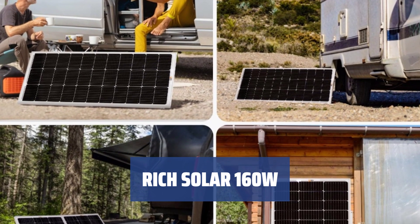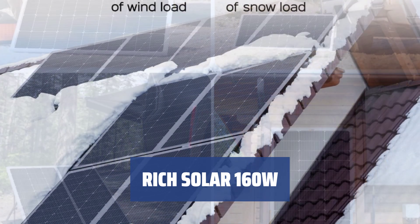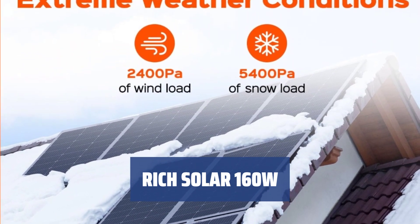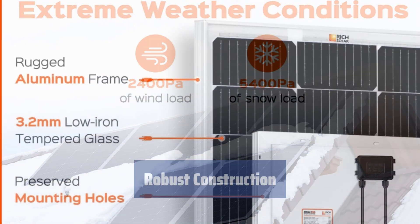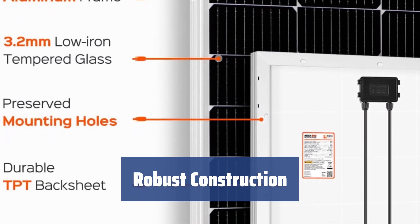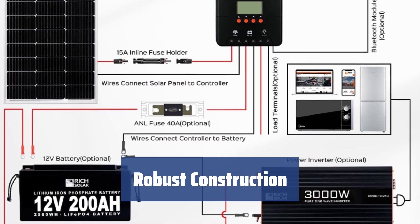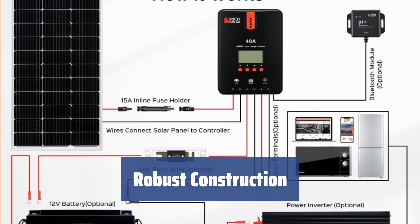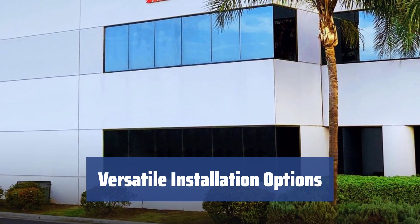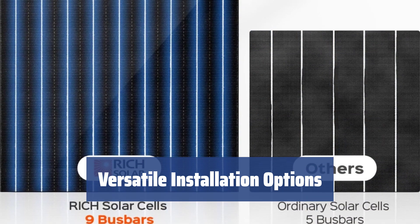Number 2. Looking for solar panels that can withstand impact in harsh weather conditions? Look no further. The Rich Solar panel is built to last, enduring even the toughest conditions. It has passed rigorous tests proving its durability. With iron-tempered glass and a corrosion-resistant aluminum frame, it's designed to resist physical impact in harsh environments. Whether you want to mount it on the roof, on the ground, or on a pole, the Rich Solar panel offers a variety of installation options.